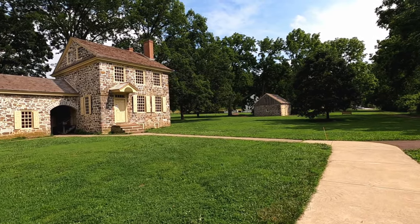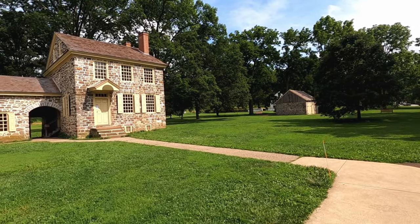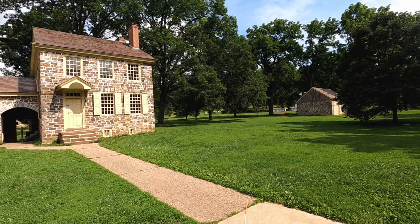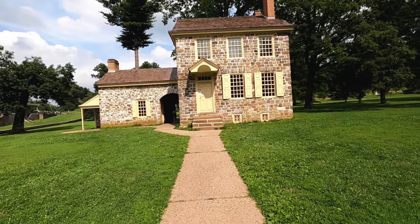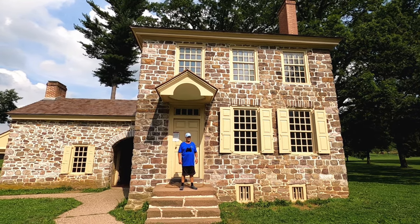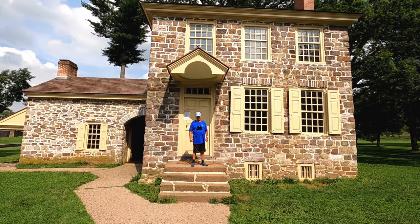This is his headquarters. Can't get inside — it's closed. Ain't that some stuff? All right, there's Pops at Valley Forge. This is George Washington's — General George Washington's — headquarters.